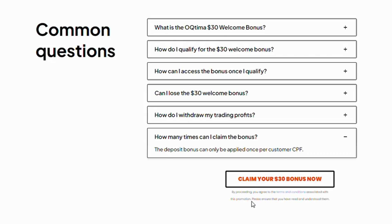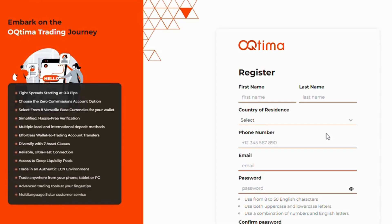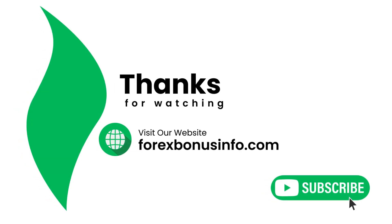How many times can I claim the bonus? The deposit bonus can only be applied once per customer CPF. Sign up today and get your $30 welcome bonus — the link is in the description. If you need any information, please comment and we will try to make a video accordingly. Thanks for watching. Visit our website at www.forexbonusinfo.com and please subscribe to our YouTube channel.